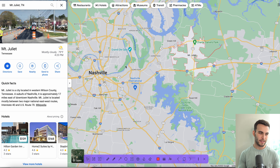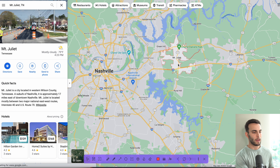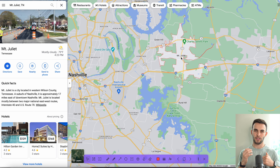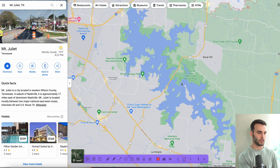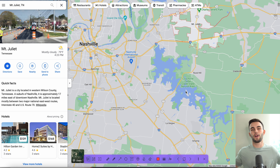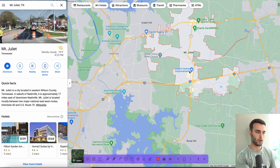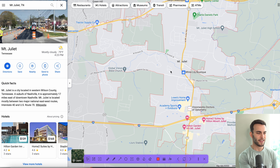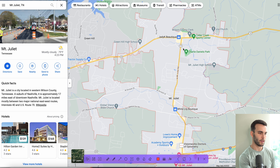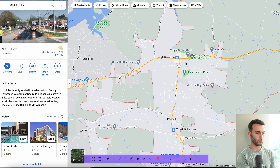Number five is Mount Juliet. Mount Juliet is actually east of Nashville. There's Hermitage, Donelson, and this is the East Nashville area — that's in between Mount Juliet and downtown Nashville and the heart of Broadway. Mount Juliet is actually a pretty cool suburb because you're located in between Old Hickory Lake and Percy Priest. So if you love water sports, boating, and fishing, you're right in between both of them — you can go to Percy Priest on Saturday and Old Hickory on Sunday.